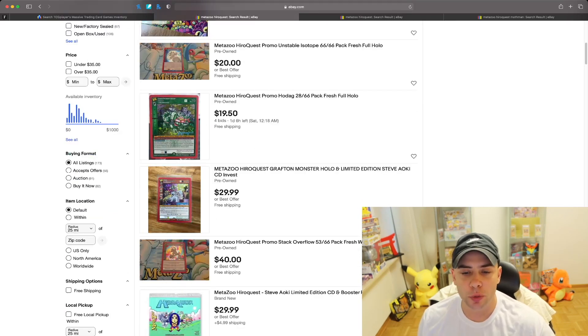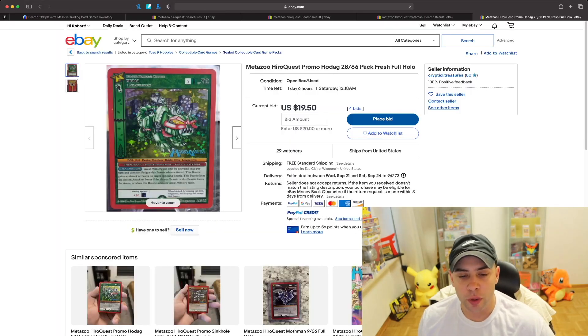There's a Hero Quest promo Ho-Dag — there are 66 cards, this is number 28 out of 66. If you're new to MetaZoo, a lot of the promos always have a little promo piece in the middle right corner. Whether it's Walmart, GameStop, eBay, or Hero Quest — all of MetaZoo's cards typically have something written there to specify it's a promo. This one has 'Hero Quest' and the logo actually looks pretty good, not just a plain box.